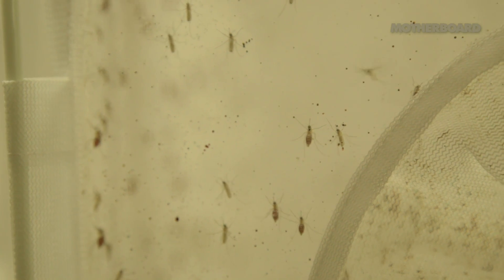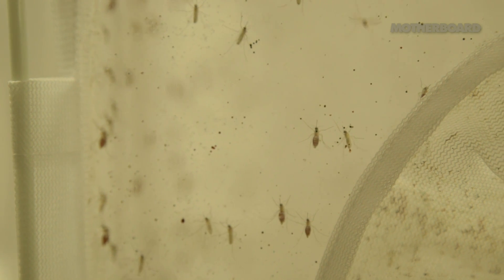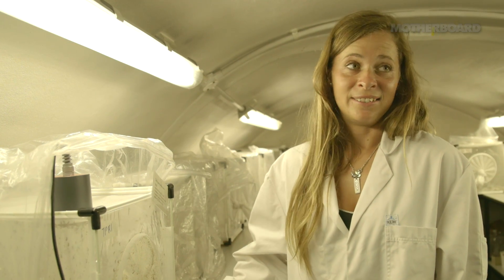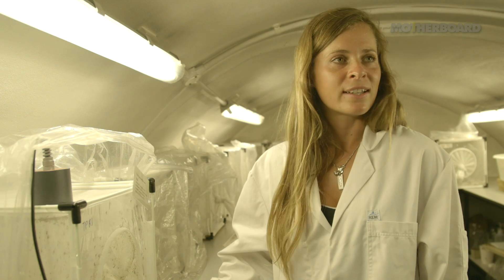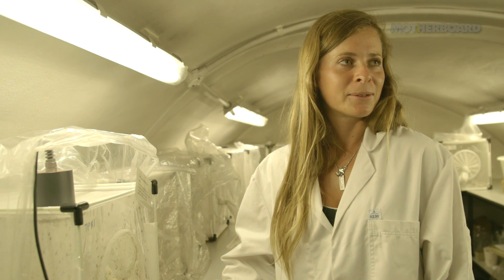When we do testing we just select females. I do not like these females. We get bitten by them quite frequently, so it feels like a little bit of revenge when we get to test on them.